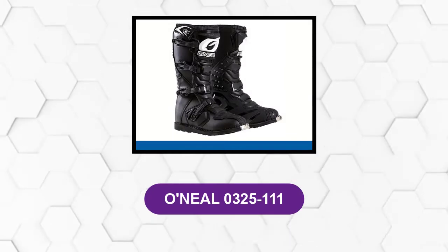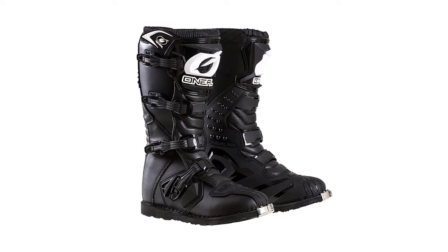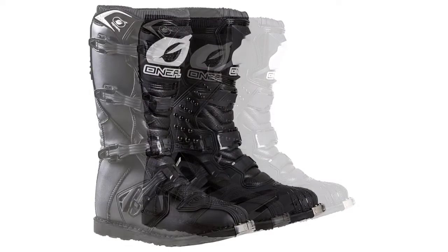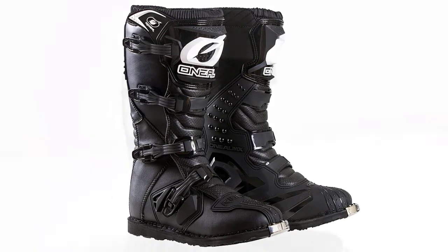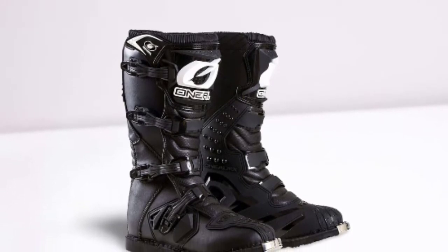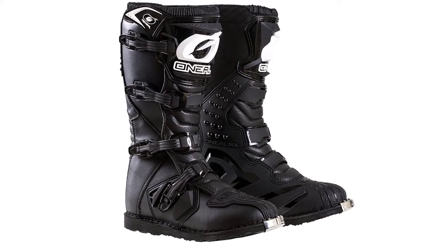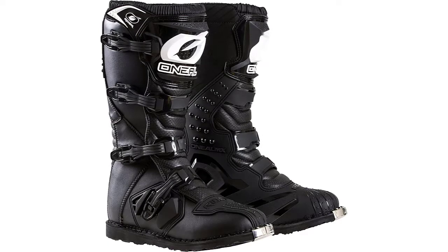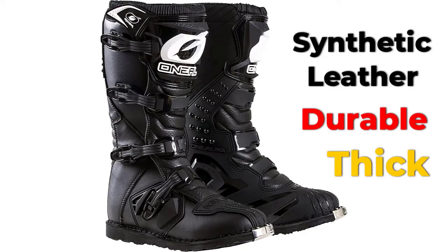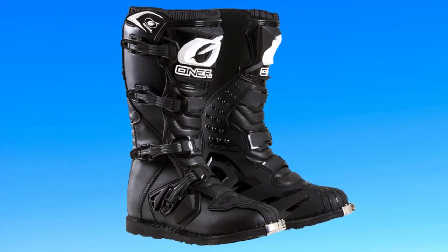At number five: the O'Neill 0325-111. These heavy-duty motorcycle boots come equipped with injection-molded plastic plates designed to withstand impacts, and metal shank inserts that provide extra support while reinforcing the shape of the boot. The fit is highly adjustable using a four-buckle closure system for a tight snap-and-lock fit. Surprisingly, these boots are very breathable thanks to the air mesh interior, making them suitable for a wide range of environments and weather conditions. The exterior is made of synthetic leather — durable, thick, and designed to protect the feet from the elements.